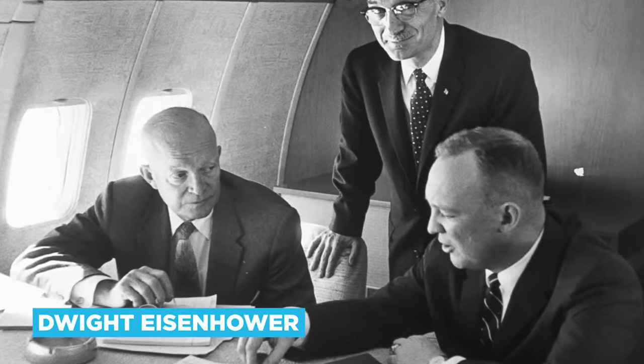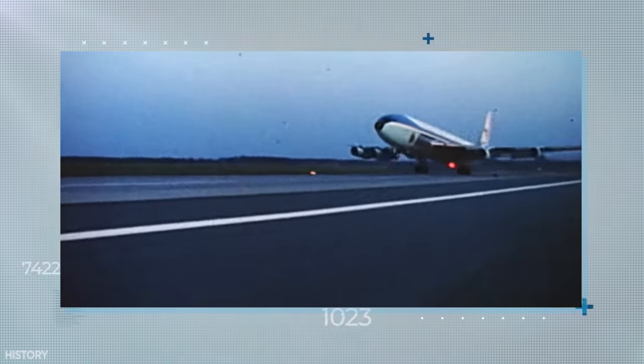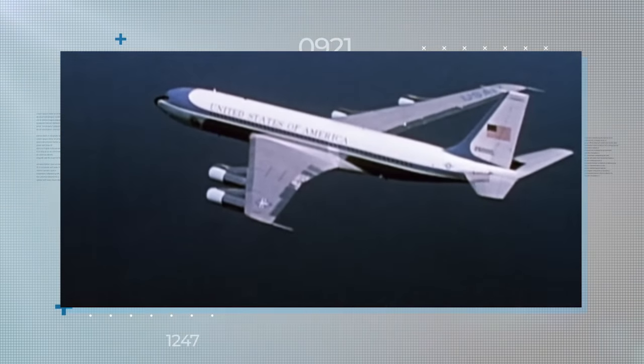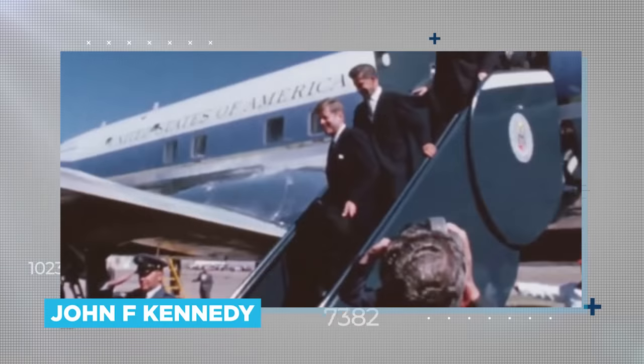Dwight Eisenhower was the first President to enjoy the use of the iconic call sign. Air Force One was first coined after a hairy moment in 1953 when air traffic controllers couldn't distinguish between the President's Lockheed Constellation and a nearby commercial plane that happened to be using an identical flight number. But it was President John F. Kennedy who did most to craft our modern notion of what Air Force One actually is.